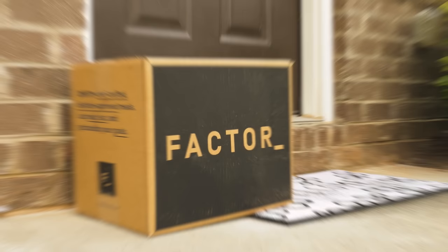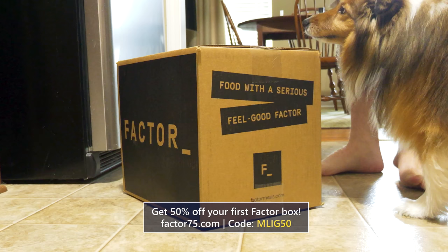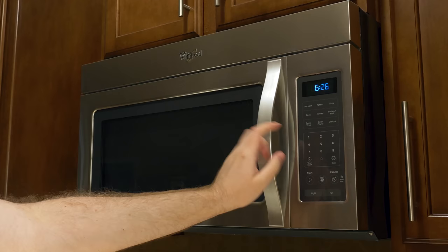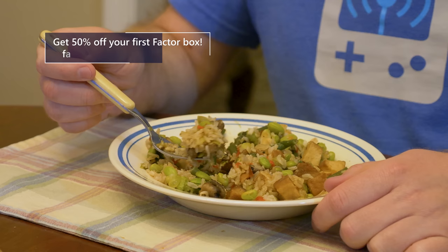Head to factor75.com or click the link below and use code MLIG50 to get 50% off your first factor box. These are fresh, never-frozen, ready-to-microwave meals of your choosing, or chef's choice if you're feeling adventurous. Either way, it's even quicker and a heck of a lot more satisfying than frozen meals from the grocery store.